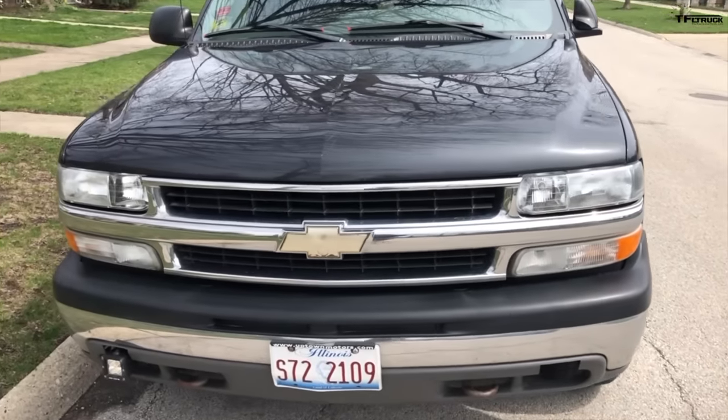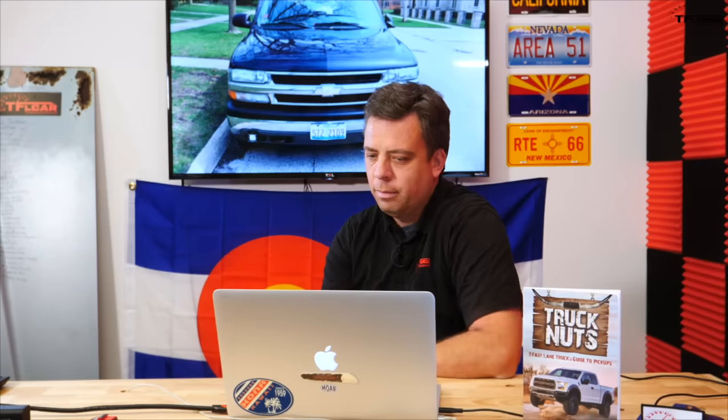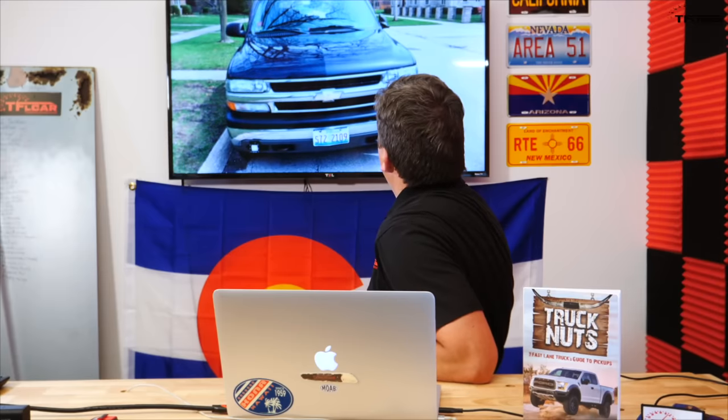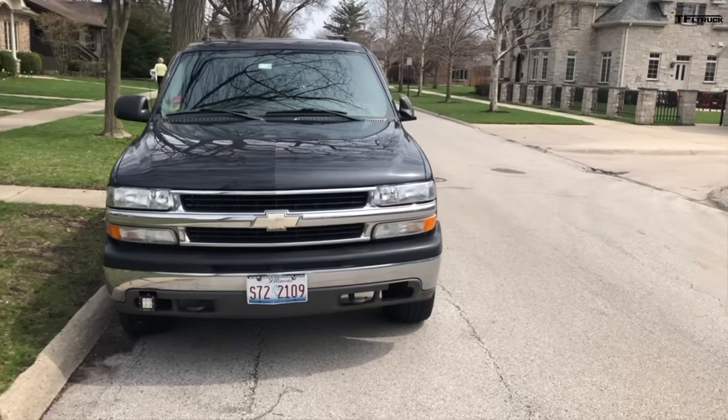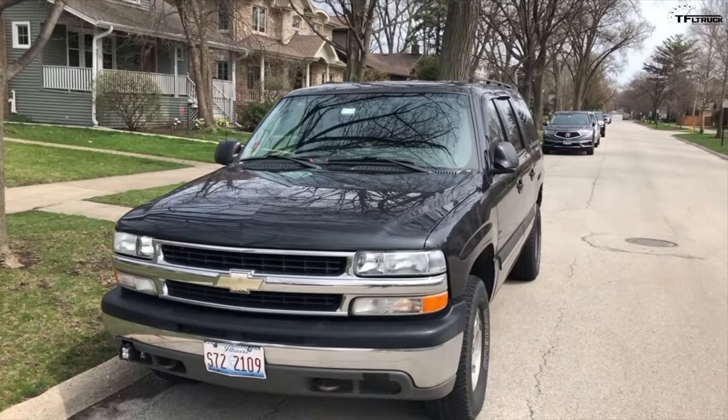I did buy it used around 2010 with 70,000 miles on it — now it has 150,000 miles on it and I love this vehicle. Christopher, thank you for submitting your Suburban. The reason I included it is because this truck has lived outside most of its life in the Chicago area, parked on the street. I'm going to give your Suburban a 6 out of 10, because it's a hard-working vehicle that's lived outside its whole life and I think it's got some more years left in it.